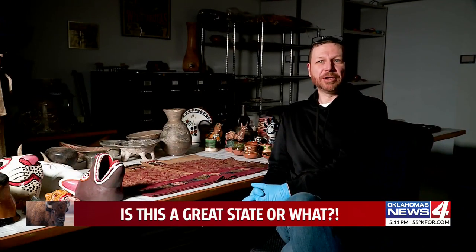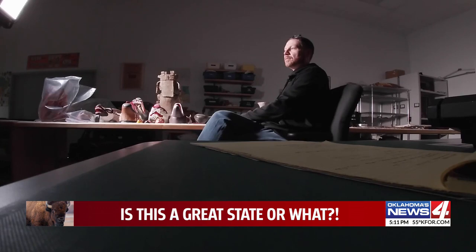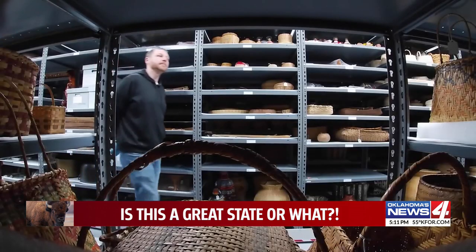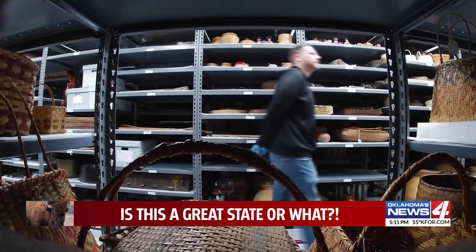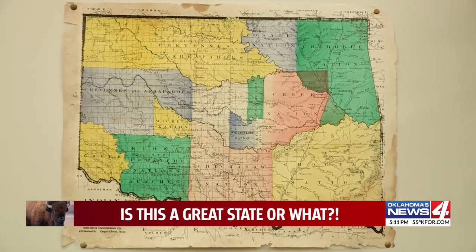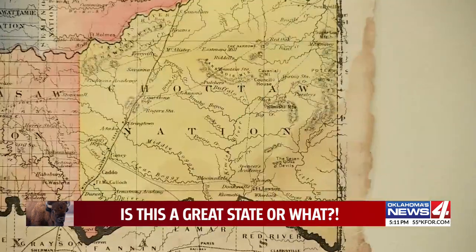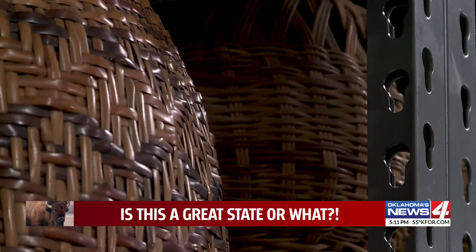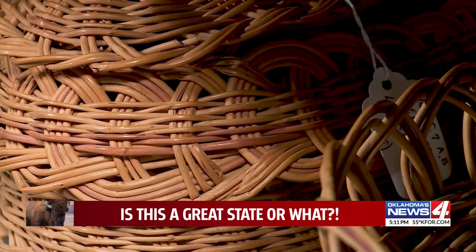We have one of the really premier collections of southeastern river cane basketry in the country. Keeper of Collections Daniel Vick organizes thousands of examples of basket weaving from all over the Americas, but the heart of this huge collection consists of the tribes who used to live in this part of Oklahoma — the Caddo first, then Choctaw and Cherokee — who used river cane to make all manner of household items, but chiefly baskets.